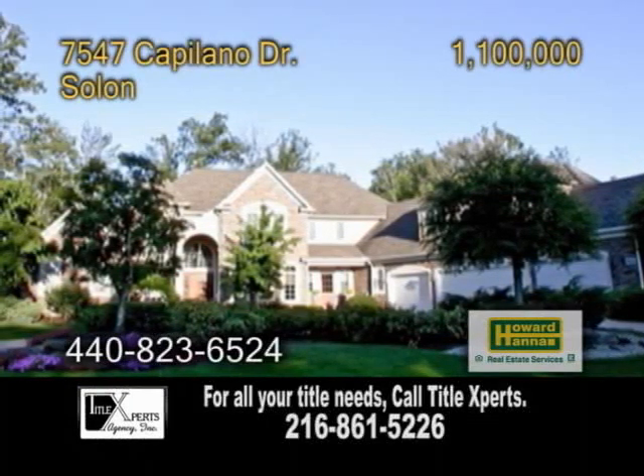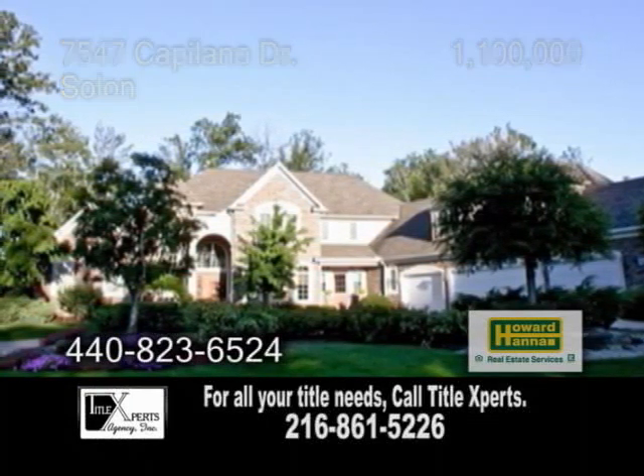Some say that this is the most beautiful home in Solon. The stunning home greets you with a welcoming foyer.